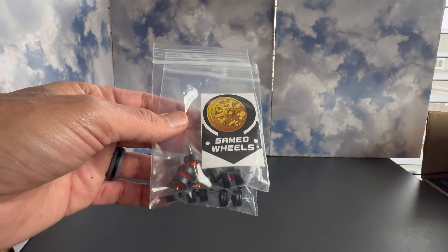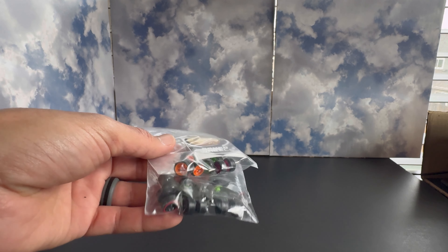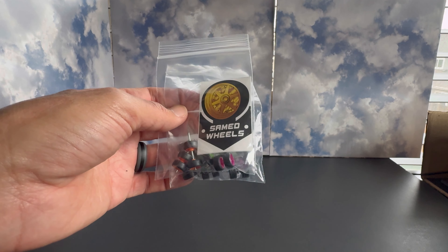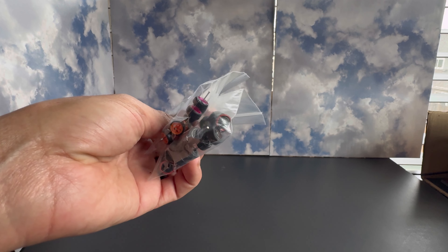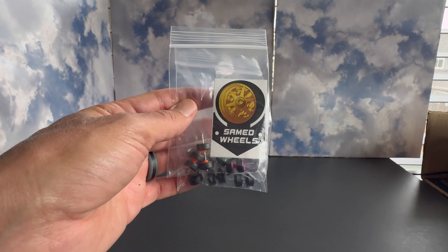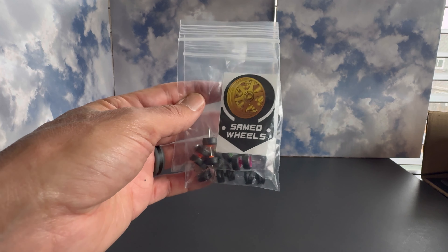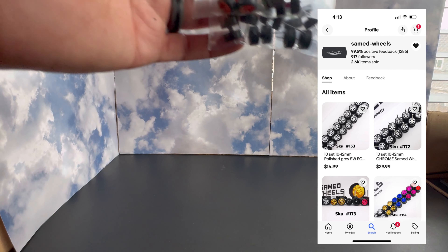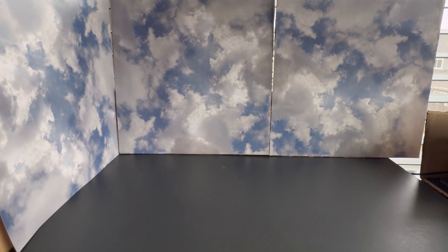First up, we stopped by Samed Wheels' table — super great prices. I had a few ideas in mind for some wheels I needed for wheel swaps, so I wanted to check them out and ended up picking up a few extras. Great pricing on their wheels. If you're looking for regular real rider type style wheels, check out Samed Wheels on eBay.